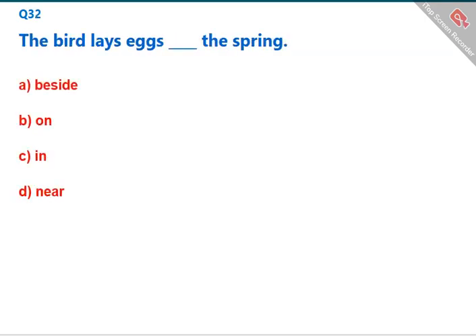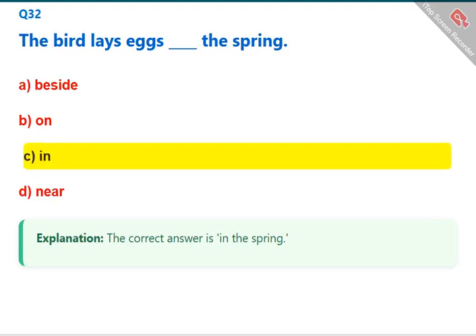The bird lays eggs [blank] the spring. The correct answer is 'in the spring.' The correct answer is C: in.